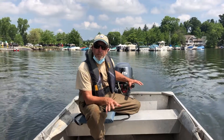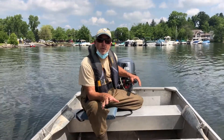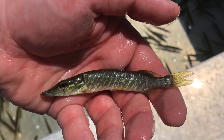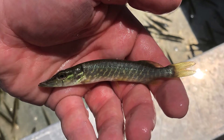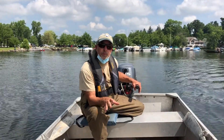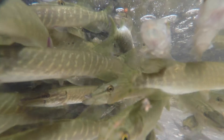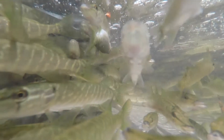We're out here on Bantam Lake today, in the south end of the lake, and what we're doing is stocking fingerling northern pike. What we've done for the last two years in Bantam Lake and Winchester Lake is an experimental stocking where we're purchasing pike from Minnesota. These fish in this tank just made a 25-hour trip from Minnesota to here, and we got a great day for it, so the fish seem to be doing pretty well.